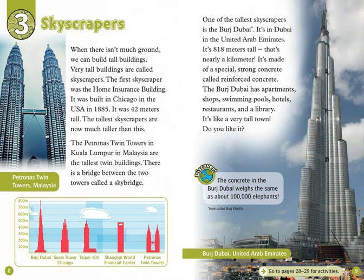Chapter 3: Skyscrapers. When there isn't much ground, we can build tall buildings. Very tall buildings are called skyscrapers. The first skyscraper was the Home Insurance Building. It was built in Chicago, in the USA, in 1885. It was 42 meters tall. The tallest skyscrapers are now much taller than this. The Petronas Twin Towers in Kuala Lumpur, in Malaysia, are the tallest twin buildings. There is a bridge between the two towers called a sky bridge. One of the tallest skyscrapers is the Burj Dubai.